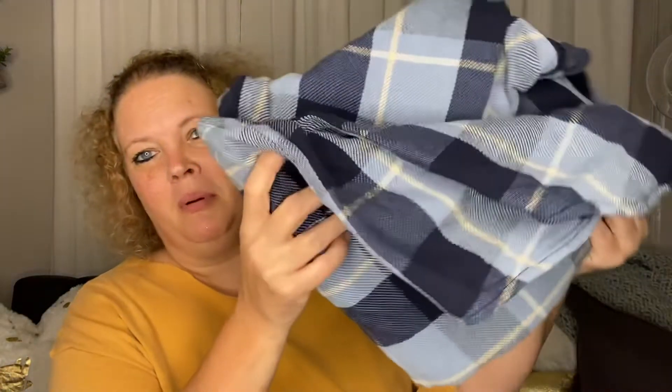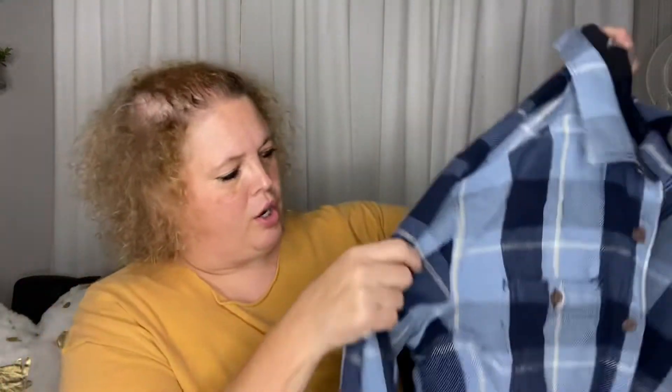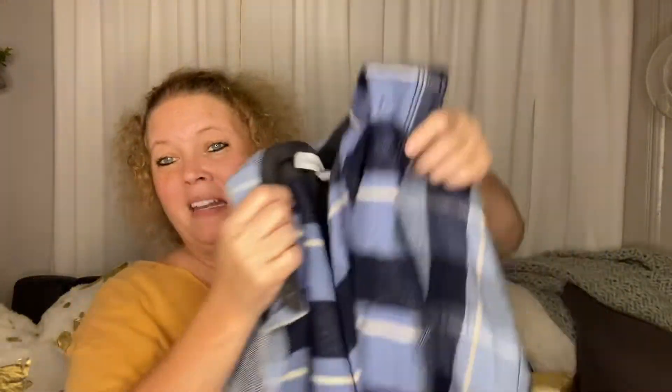Next I picked up this flannel type shirt by Old Navy. It is an extra large and it's a little thicker — pretty nice. I thought it would be cute just to wear over the top of another little shirt.